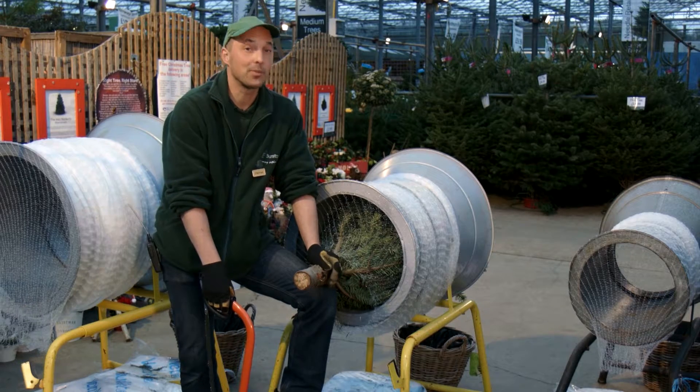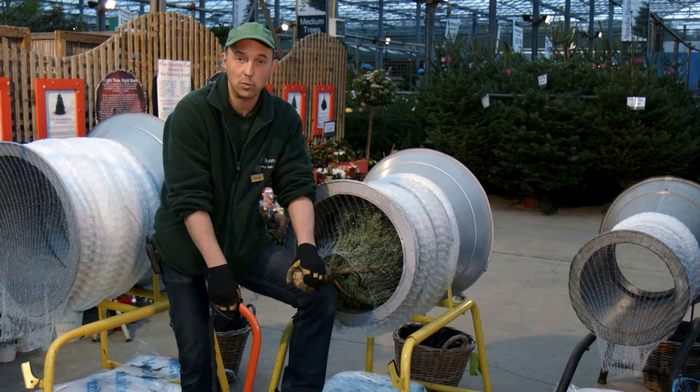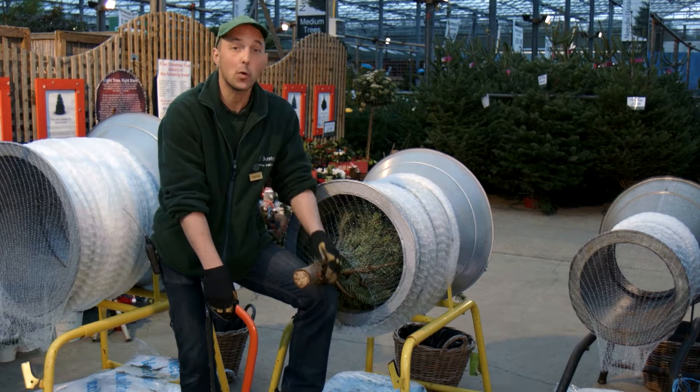We also like to make sure that every tree leaves having had a fresh cut, which will make sure the tree drinks plenty of water. Any pruning or branch removing can all be done here as well, and it's all free of charge.